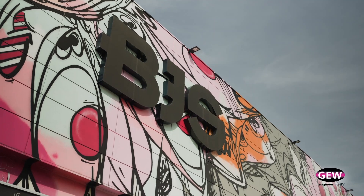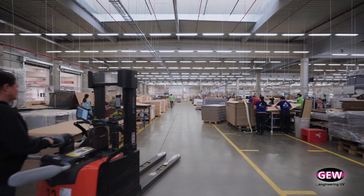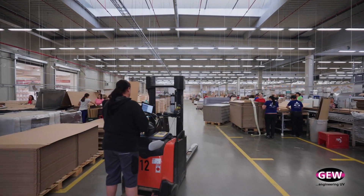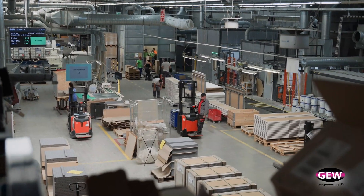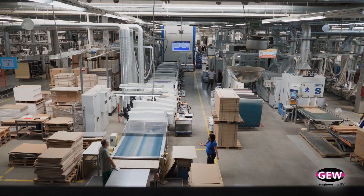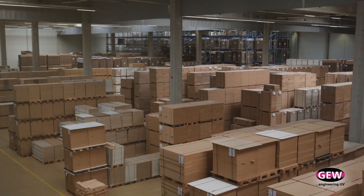BGS is a furniture producer and one of the biggest in the Czech Republic. We have around 400 employees here in Humpolec. We have two factories — BGS Components and BGS Czech — and in Ukraine we have BGS Furniture and BGS Components.